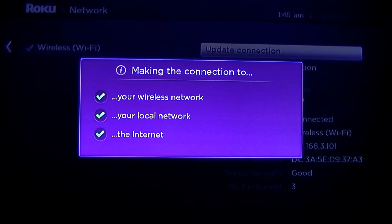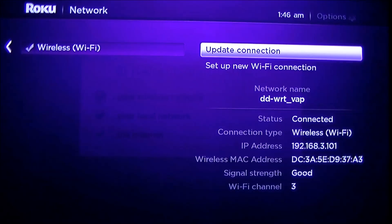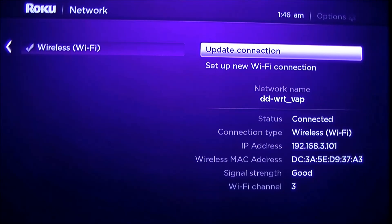It's taking a little bit, but there we go — we're still connected and it still says good. But what does 'good' actually mean? If you want to check your signal strength for real, the best way to do it is to go to the secret Wi-Fi screen. We'll do that next.